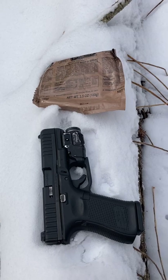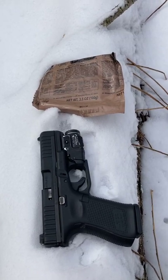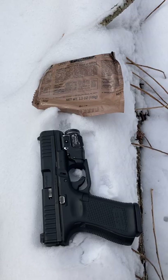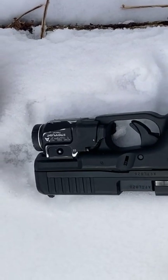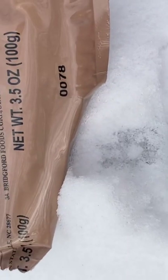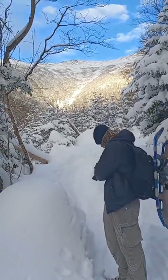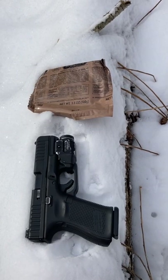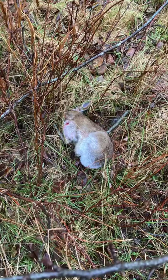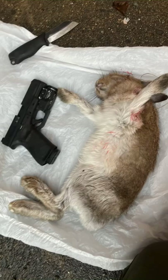It can be a little picky with Federal Auto Match, but as long as you stay away from that, you should be good. One of the shittiest things about the gun is that it does not come with a threaded barrel, and it would be $160 right now to get one. I've taken a rabbit and a squirrel with it so far, and 18 rounds of .22 is nothing to sneeze at.